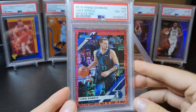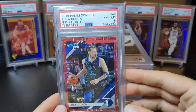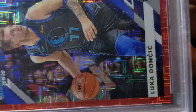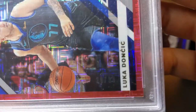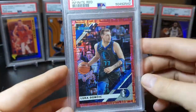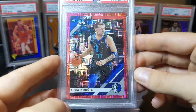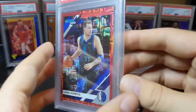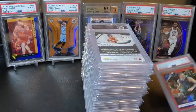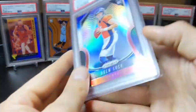So this was the worst grade in the order — a PSA 8. Luka out of the Glare at a '99 — really cool card. I'm going to be resubmitting this one because I think this should easily get a nine. I honestly did not see any issues, so I have no clue where it got an eight from.